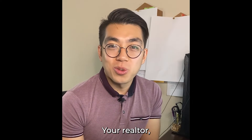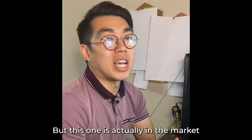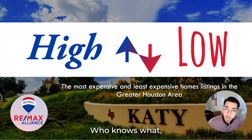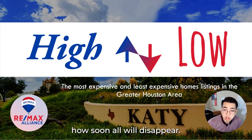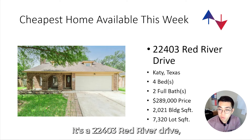How's it going everyone, this is Mark your realtor, and today we're looking at another high-low — this one's actually on the market this week, so who knows how soon it'll disappear. It's in the Katy area, so let's take a quick look. This is the cheapest home this week at 22403 Red River Drive.